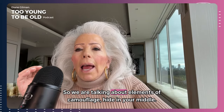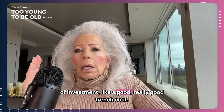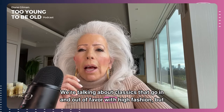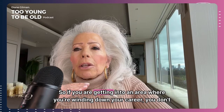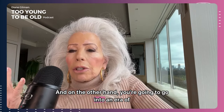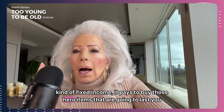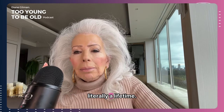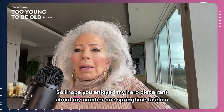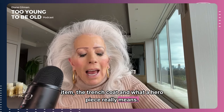We are talking about elements of camouflage, hiding your middle, and elements of investment — like a really good trench coat. These are classics that go in and out of favor with high fashion, but truly never go out of style. If you are getting into an area where you're winding down your career and don't need formalized office clothes every day, and you're going to go into an era of kind of fixed income, it pays to buy those hero items that are going to last you literally a lifetime.